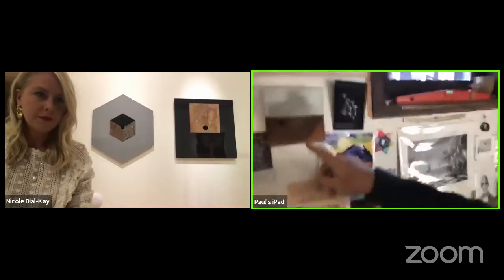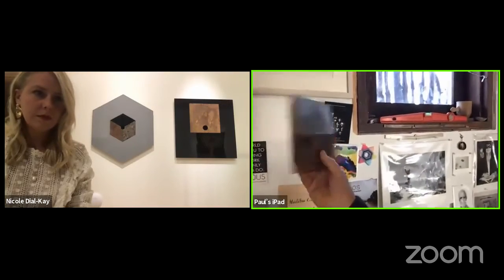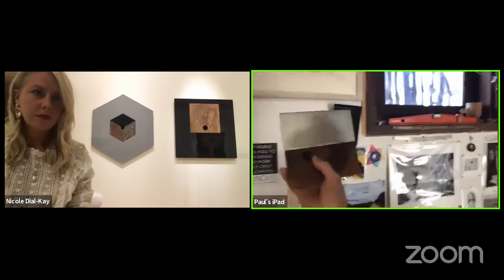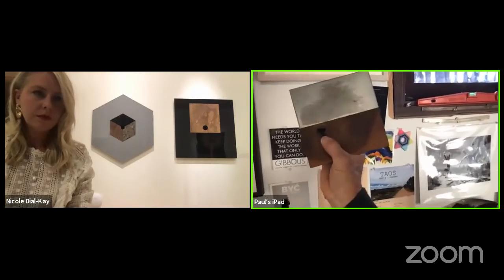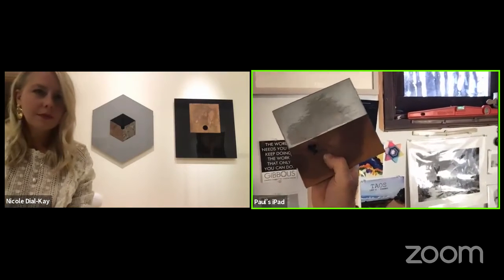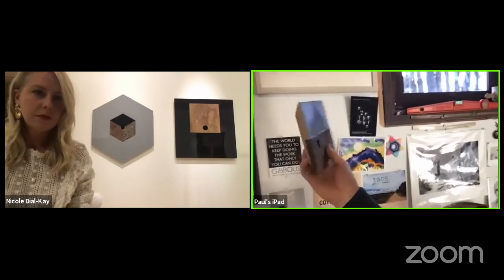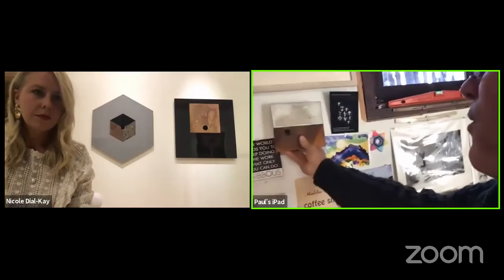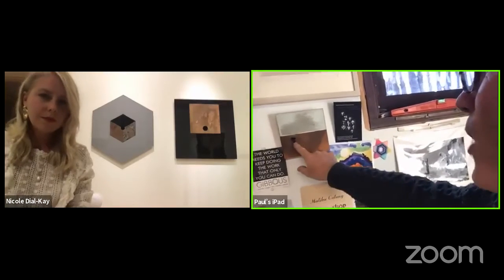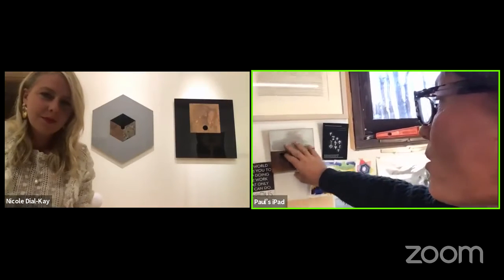I was doing a whole series of little squares — just metal and wood, just playing around. And in this one, the knot fell out. Do you see that black hole right above? And I thought, oh darn, it's ruined. But then it actually kind of reminded me of Ken Price's holes in his work. So that was really an important little breakthrough.